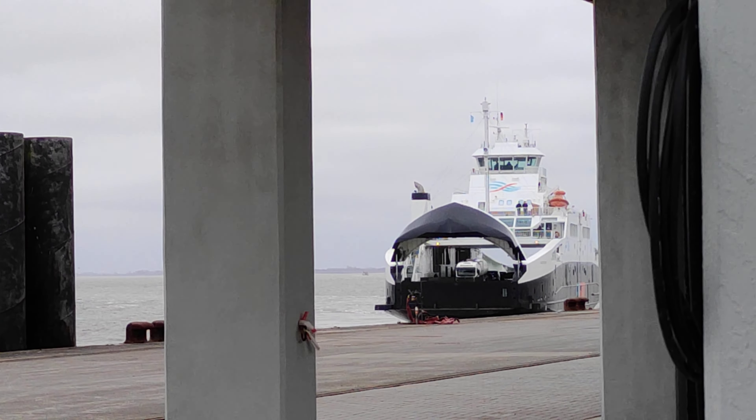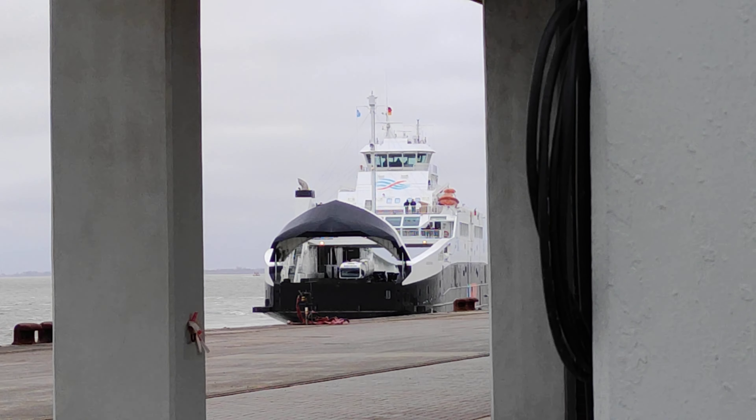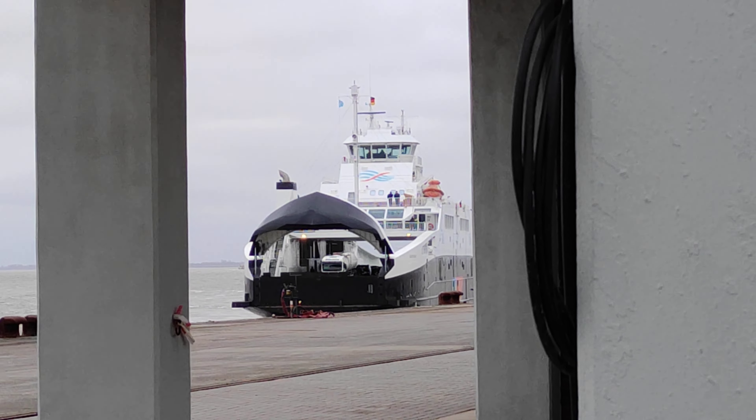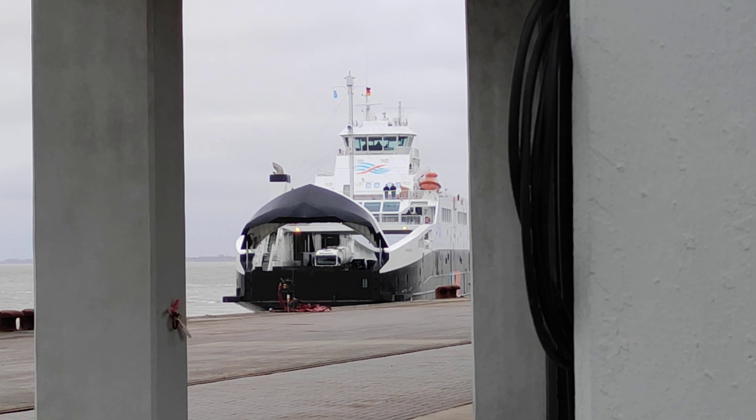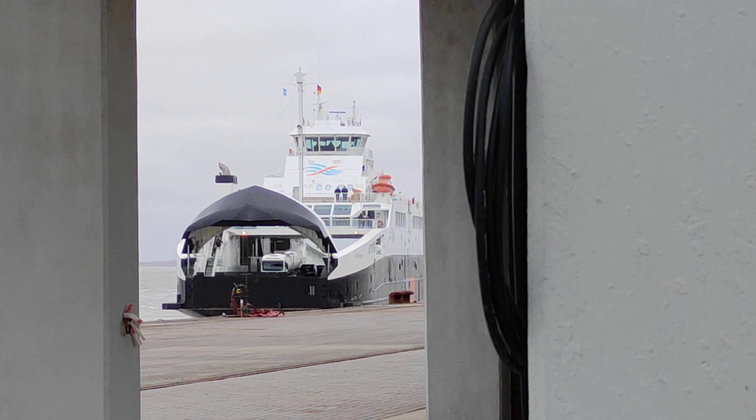If you're interested in more videos of this ferry, there are more in English and in German on my channel, and there will definitely be more videos in the coming weeks.